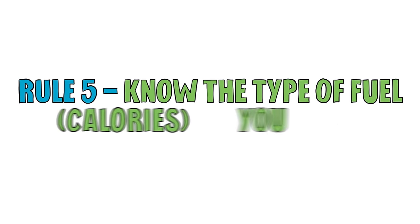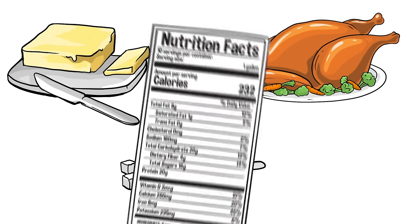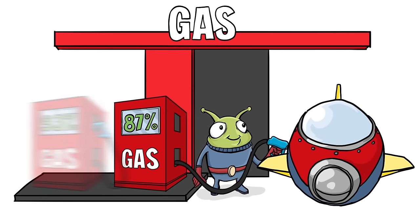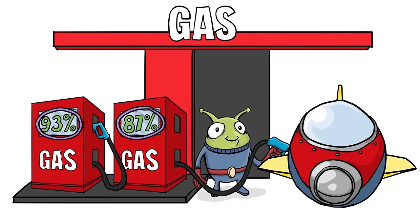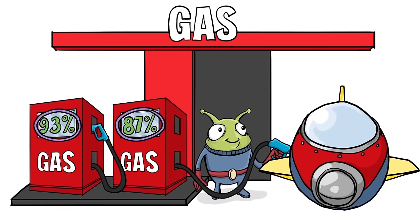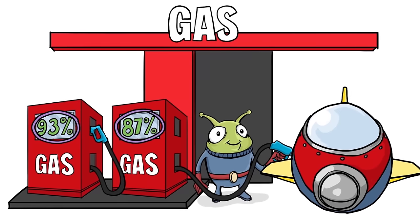Rule 5. Know the type of fuel or calories you are burning. There are three main ingredients in food that provide energy: fats, carbohydrates, and proteins. Adding all three together lets you calculate total calories. When our alien chooses his gas, he can choose regular or premium grade — both power his spaceship, but the concentrations are different. The same is true for food, only there are way more than two choices.